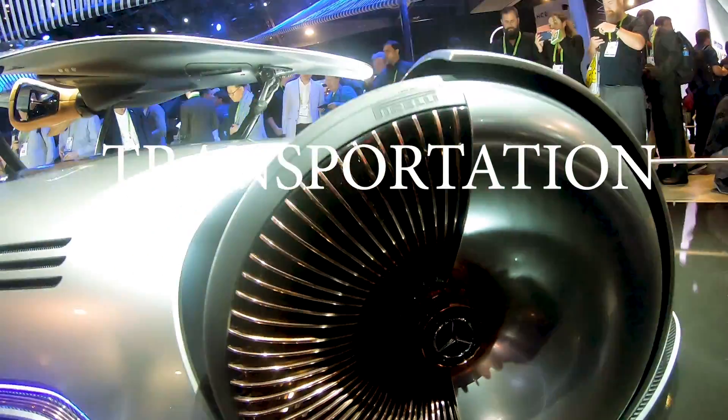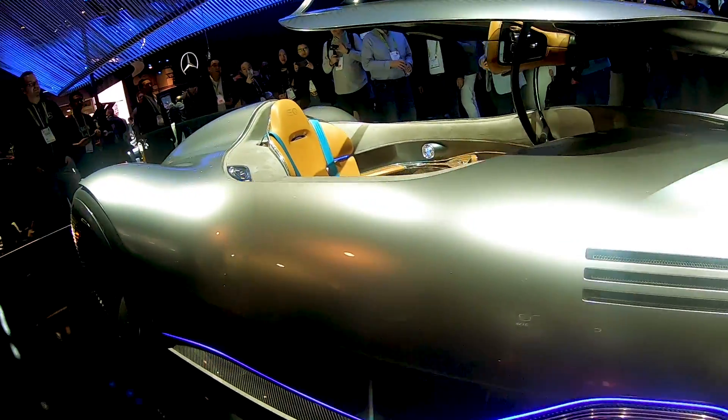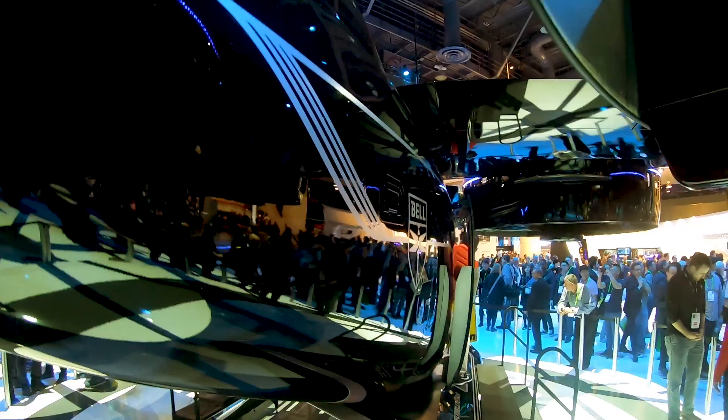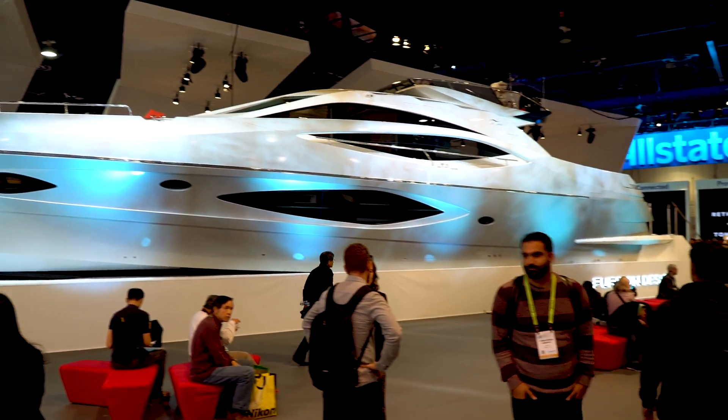Don't forget transportation — electricity is everywhere. We've got this electric Mercedes. And of course, we've got the Nexus from Bell, in combination with Uber. This is a six-engine flying car — or actually a flying taxi. Of course, we've also got the luxury yacht, the smart boat of the future.